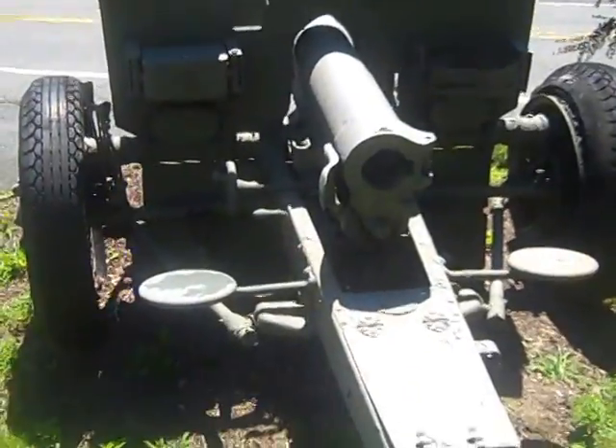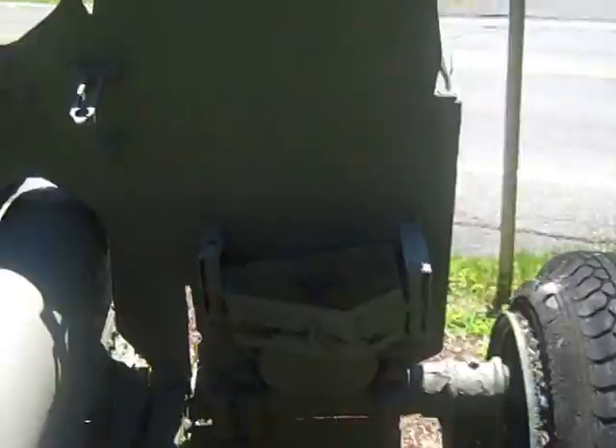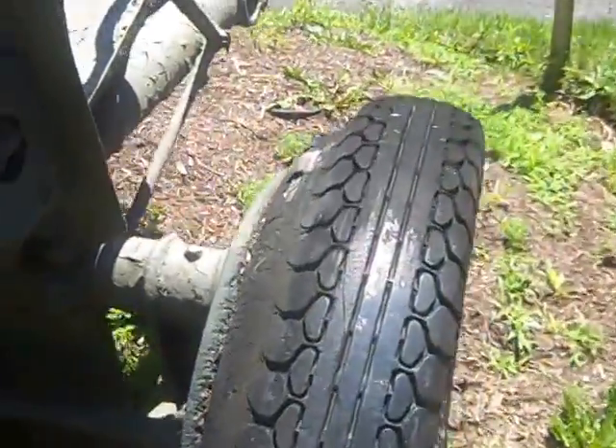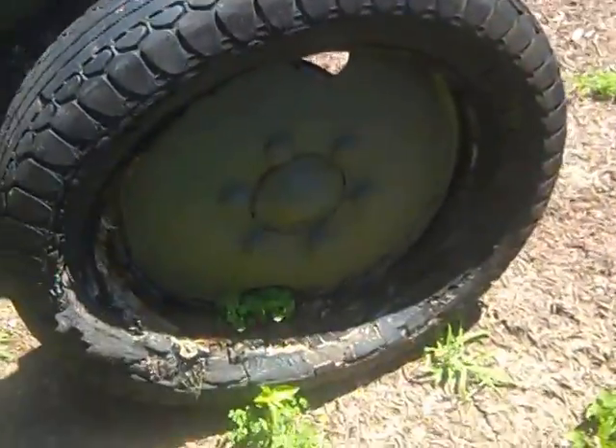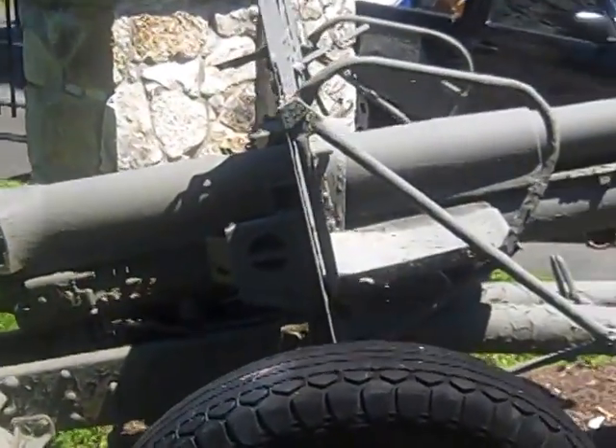Breach. Seats. Tire — the tire's been there for a long time. Well, the tire definitely has a lot of character. Pretty handsome piece.